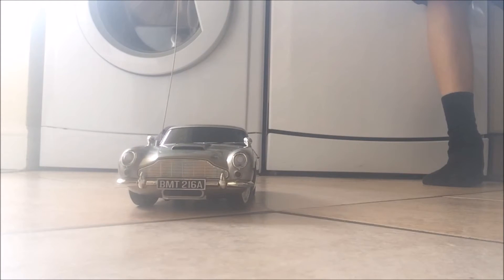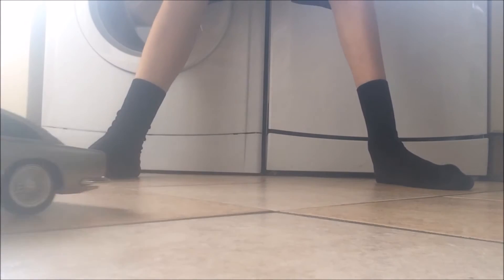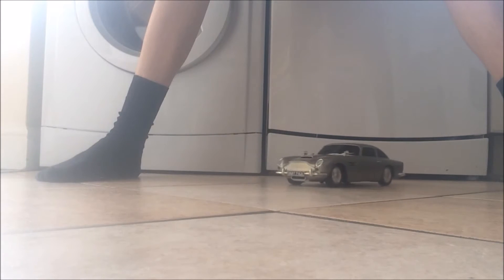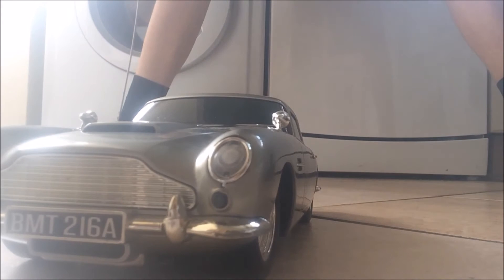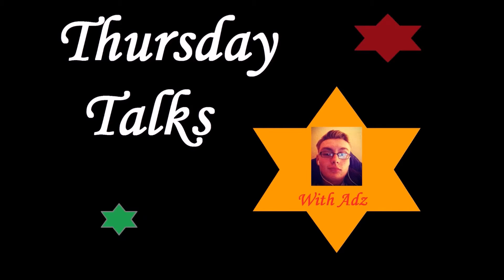Let's get started. Who knew I'm better at driving a toy car than a real one? This is the joy of reselling. Hi guys, it's Adam. Very quick Thursday talk this week, probably going to be about 5 or 6 minutes.